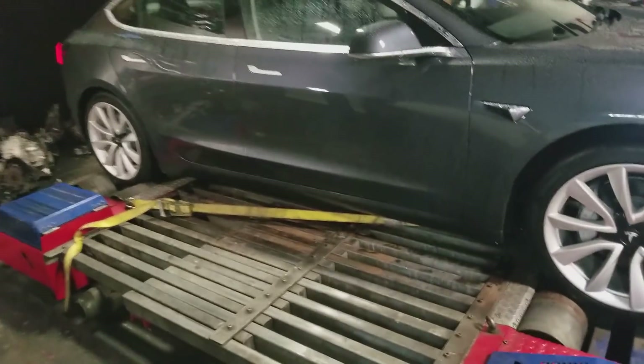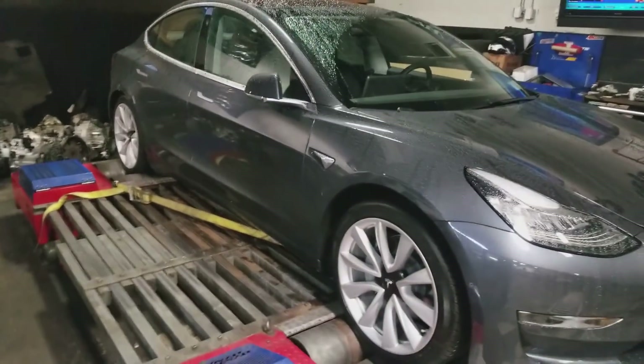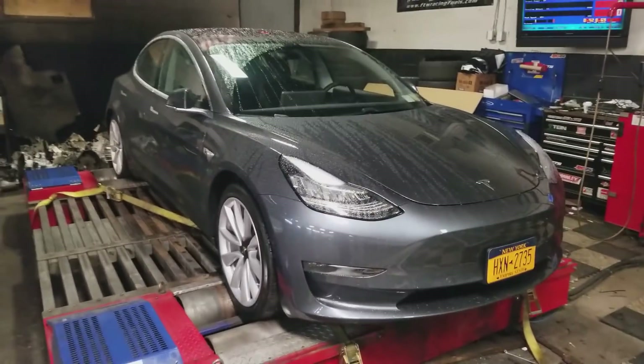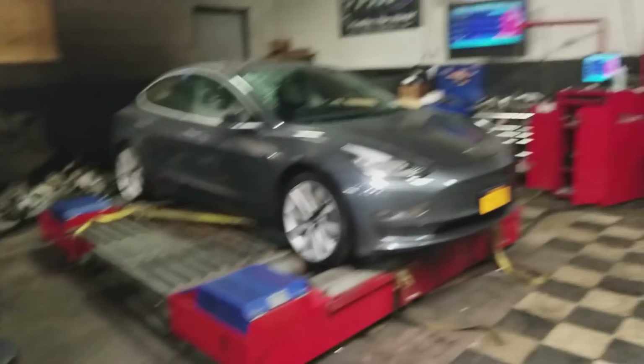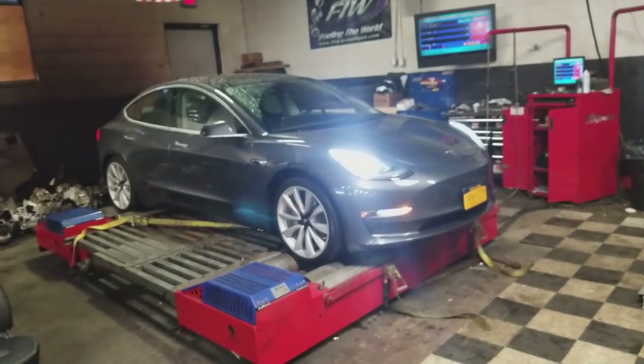2018 Tesla Model 3 on the Dyno Dynamics All-Wheel Dyno. First one in the world. What are you thinking, Mr. Nick? Any ideas? Any guesses?